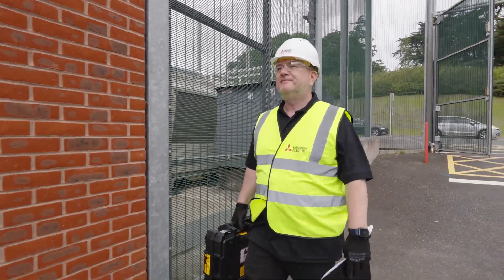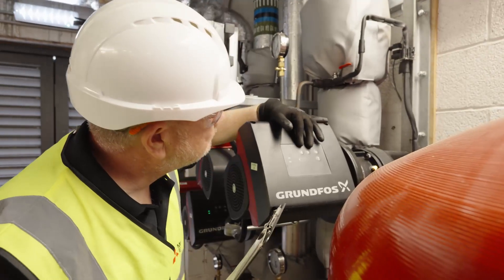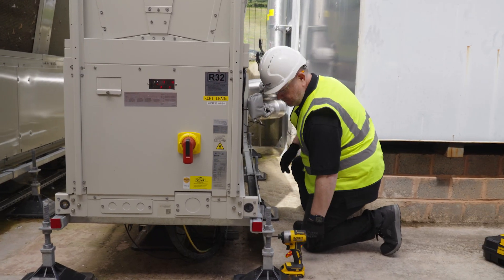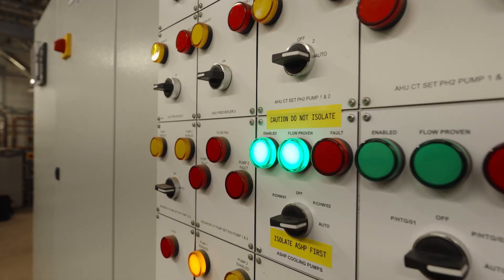Turnkey is a full replacement encompassing everything that is involved in replacing a piece of equipment, so that would involve design, equipment selection, and replacement of mechanical and electrical items that are associated with that plant.